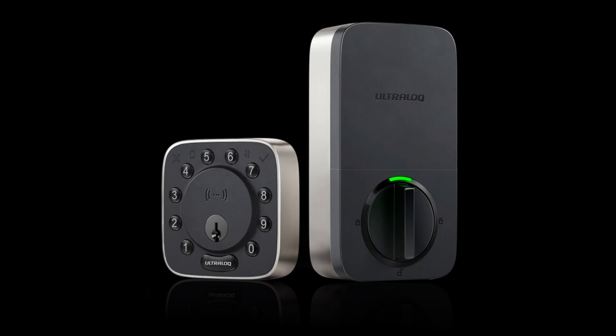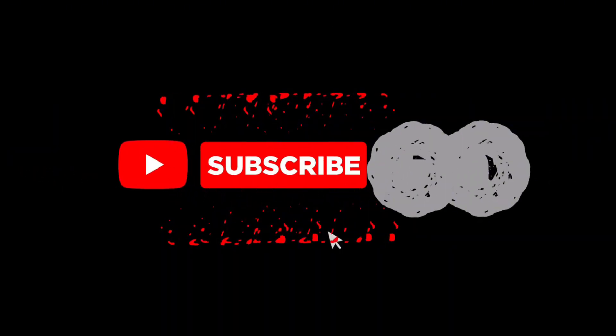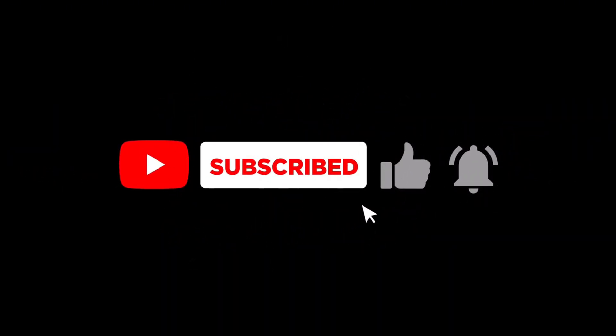What do you think about the UWB-powered Bolt Mission? Let me know in the comments below if you'd consider upgrading your smart lock. And if you're new here, don't forget to hit that like button and subscribe for more smart home tech videos. Thanks for watching!